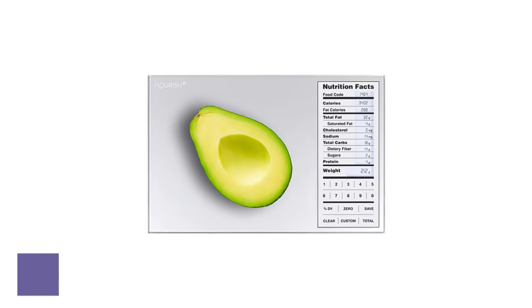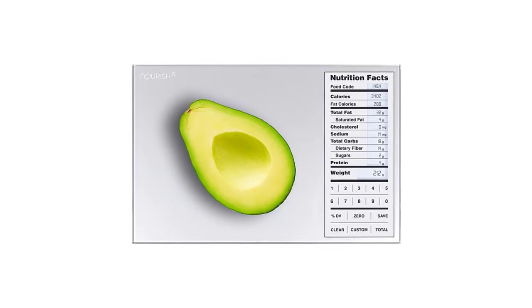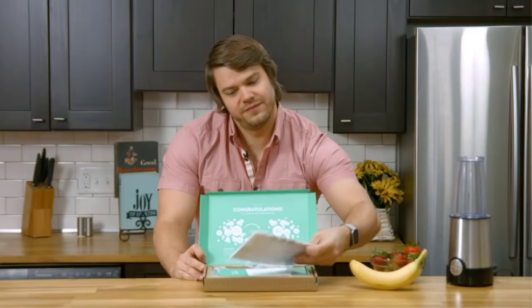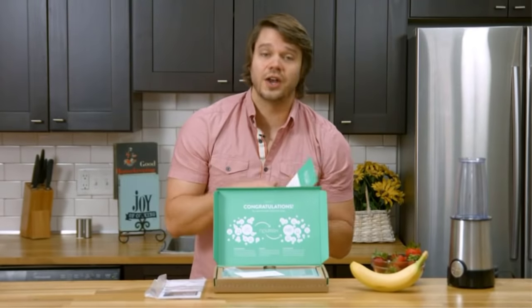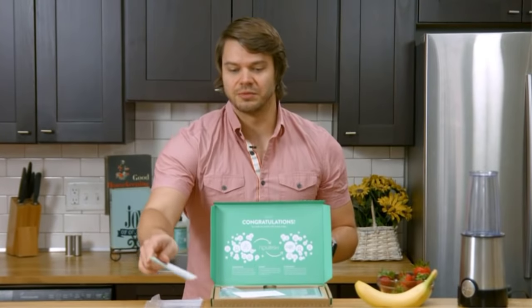Number five: the Greater Goods Nourish Digital Food Scale. If you want to conquer your health goals, this scale can be the right support system. It provides detailed nutritional information to help you stay aware of the calories and other nutrients you're consuming. The highlight feature is its ability to measure nutritional data for a maximum of 2,000 food items.